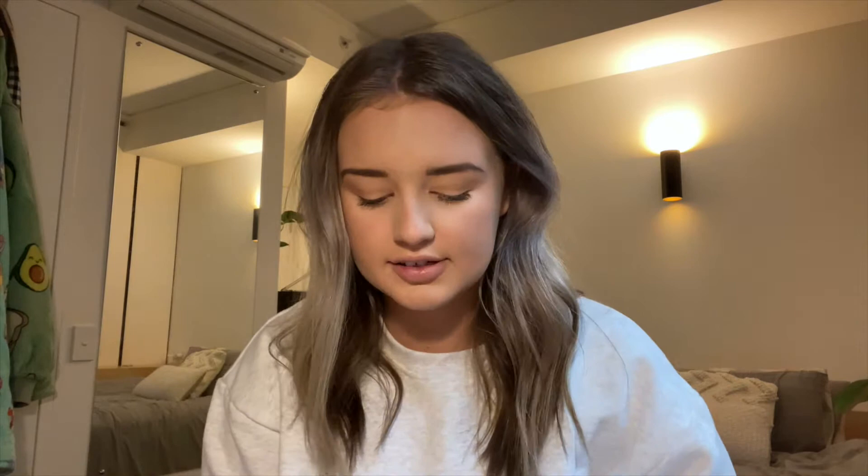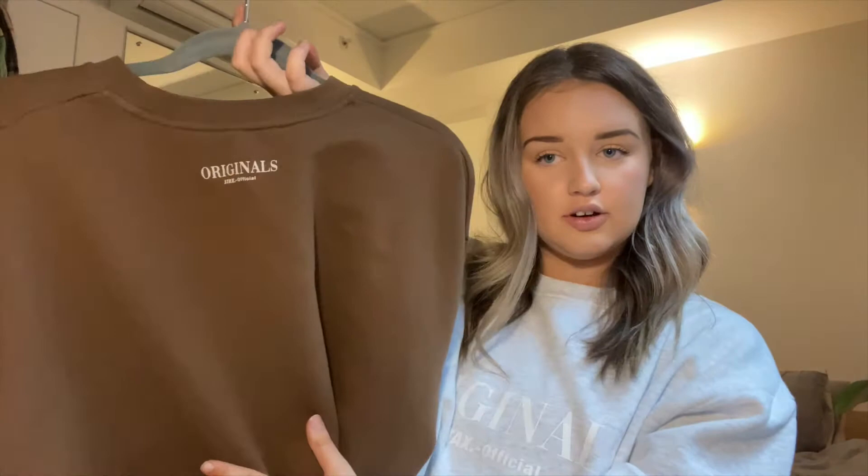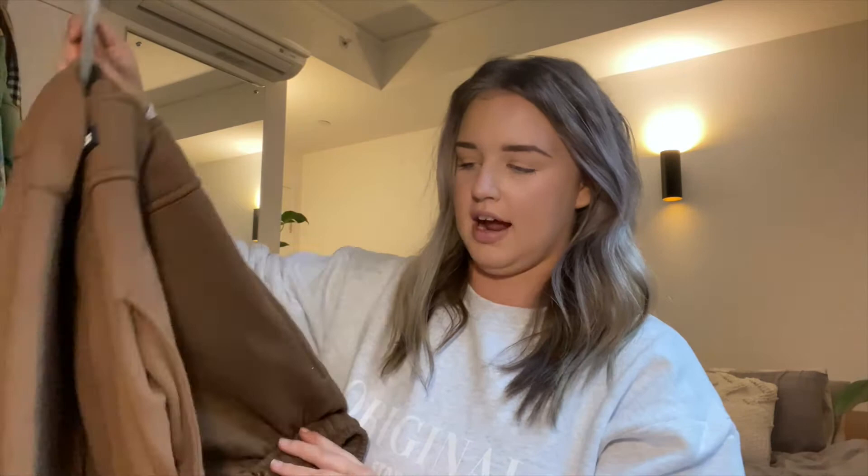I'm going to take you through the specs starting with my favorite color — the brown crew neck. It has the Originals logo branding on the front and back, and a really cute little rubber dribble logo on the cuff as well. It's cuffed at the bottom and has this really bougie lettering through here. I did have to wash this one because I spilt foundation on it this morning, and it's washed up like brand new — great quality.